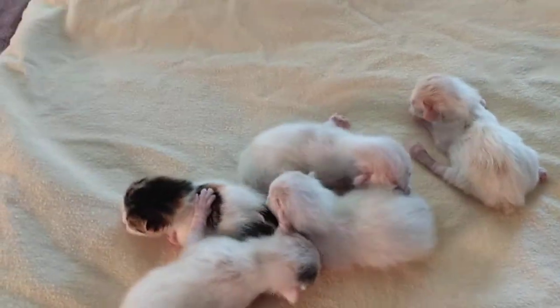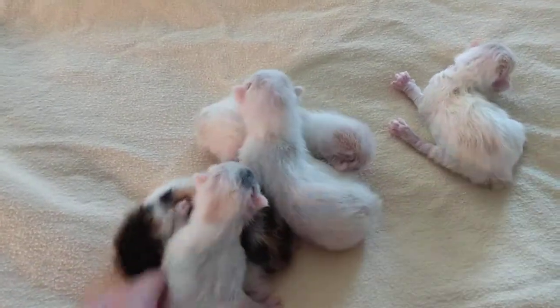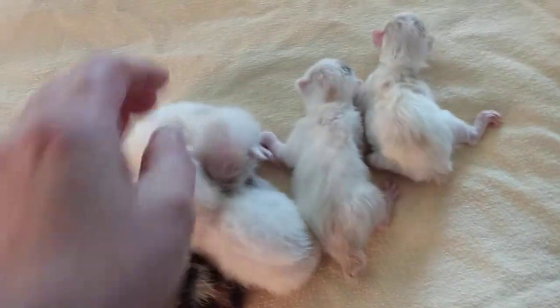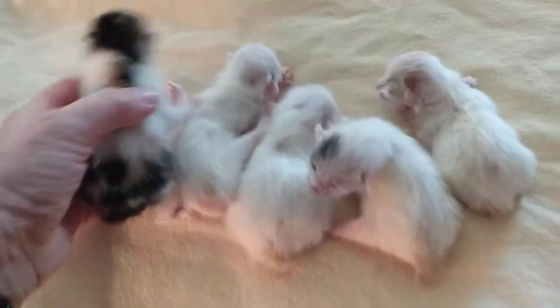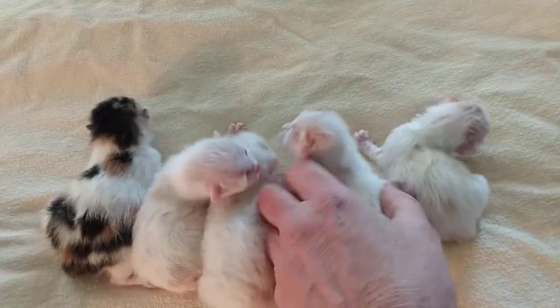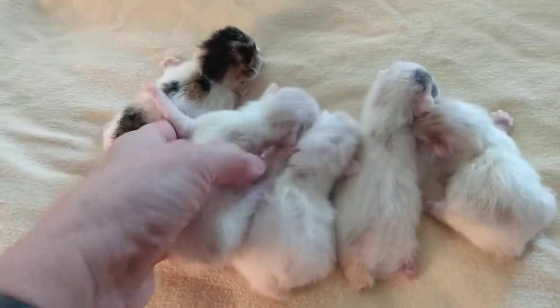Cookie had her babies yesterday, or actually early this morning, and she had a beautiful litter of five, just like the size of the litter she came from. It's kind of interesting how mothers sometimes have the same size litters as what they were born in.